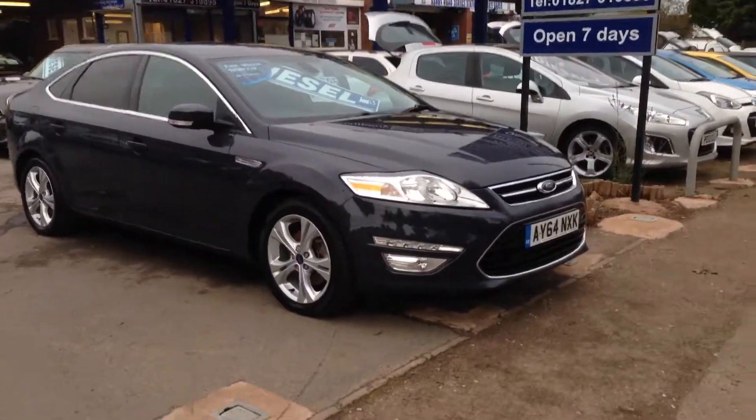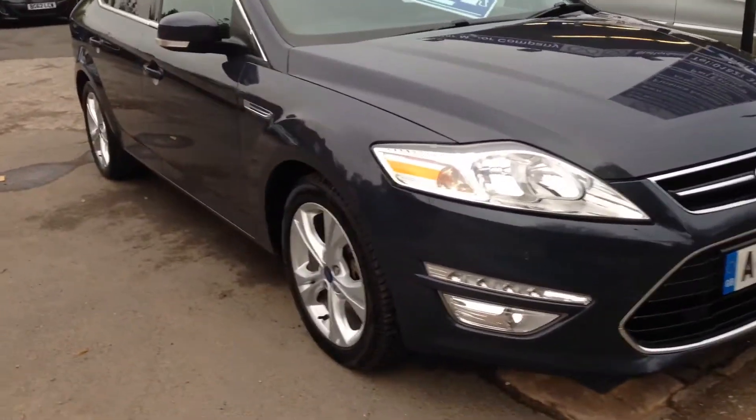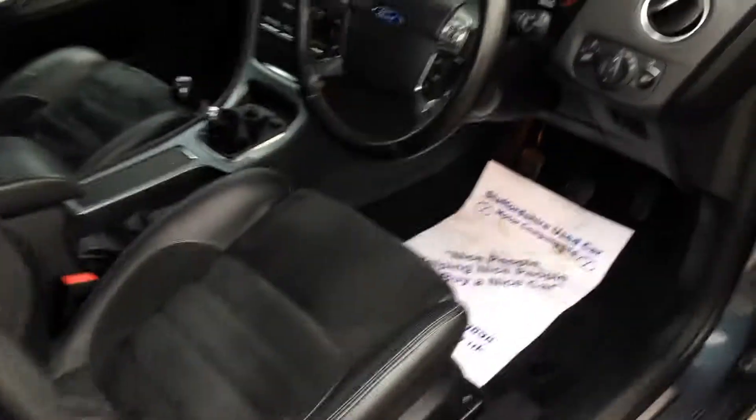Okay, here's just a short video on our absolutely stunning Mondeo, entertaining max, lovely wheels, all in good condition, the paintwork's in good condition.